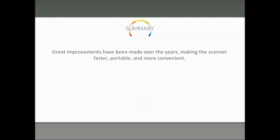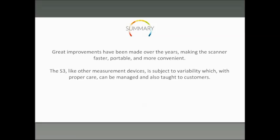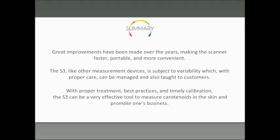So in summary, we've made some great improvements over the past few years. We've made the scanner faster, more portable and convenient, certainly a lot lighter — it's a much sexier device now than it was. And that has not come at a price in terms of variability and accuracy. Like other measurement devices, there's some variability, but with proper care and learning some of the pitfalls, you can manage this, keep variability to a minimum, and teach your customers to do the same.